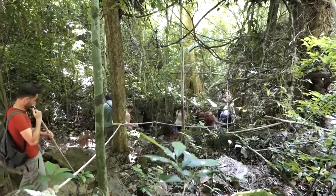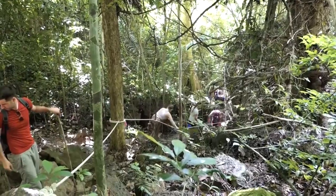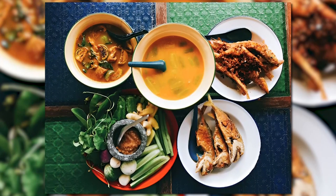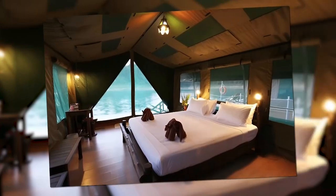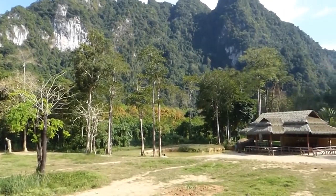Embark on thrilling jungle treks guided by knowledgeable local guides who will introduce you to the wonders of the rainforest. Indulge in mouthwatering Thai cuisine expertly prepared by skilled chefs using fresh local ingredients. And after a day filled with exciting activities, relax in the comfort of your luxury tent, enjoying the serenity and sounds of nature.